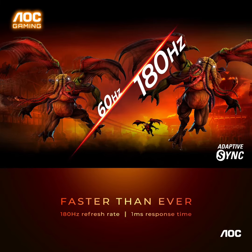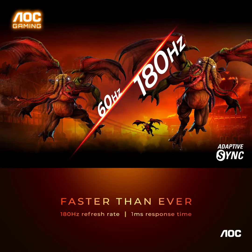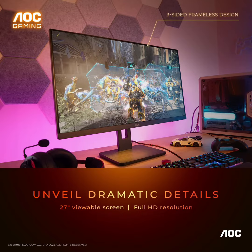Astonishing colors — enjoy true-to-life images and vivid colors with 121% sRGB wide color gamut. HDR10 brings more details and nuance to your screen, elevating your viewing experience.